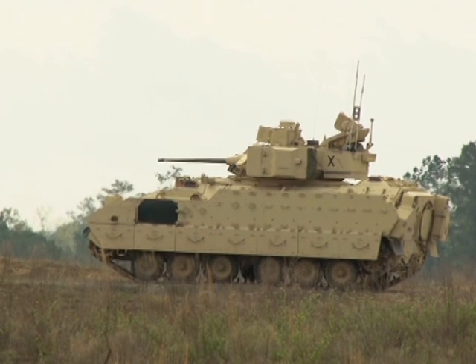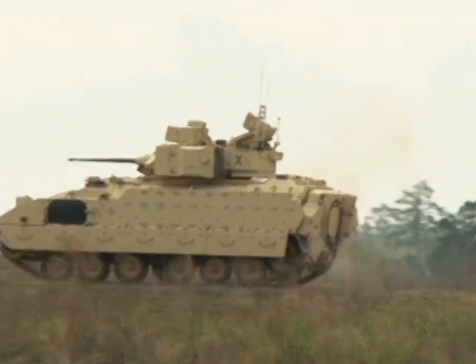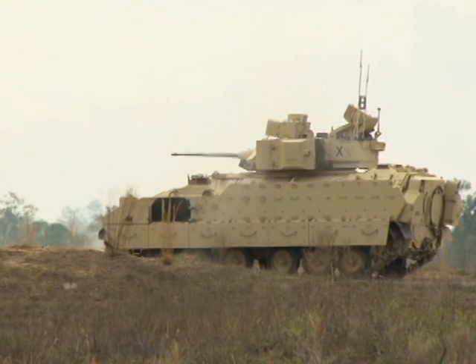As part of their training in the Armor Basic Officer Leader Course, these freshly commissioned armor officers are getting a glimpse into the infantry as they learn how to engage targets using the Bradley Fighting Vehicle, which is predominantly an infantry personnel carrier.